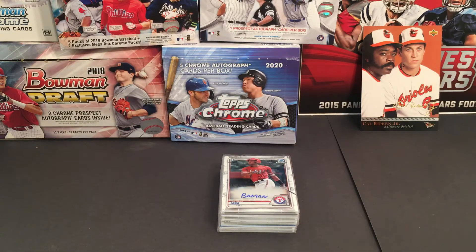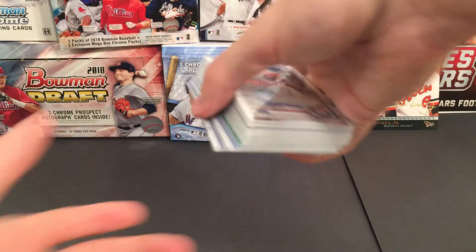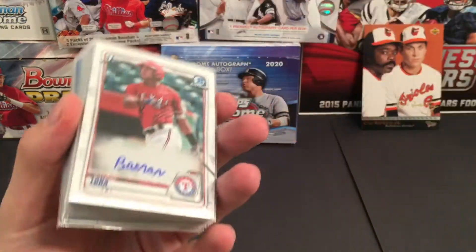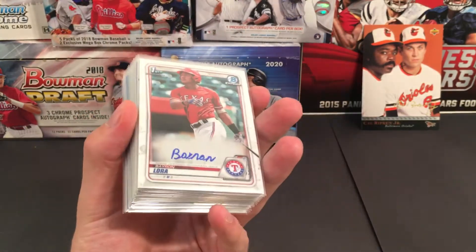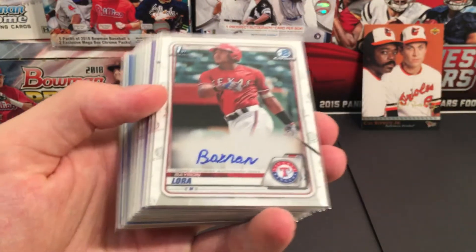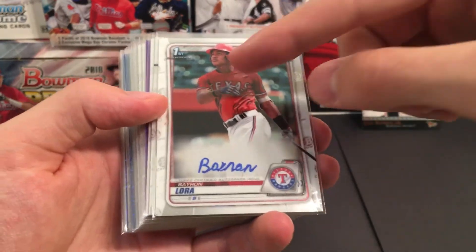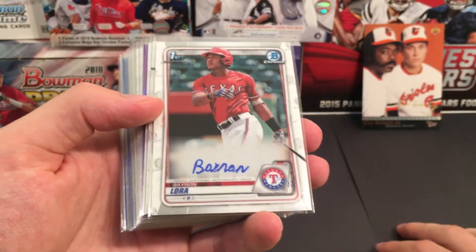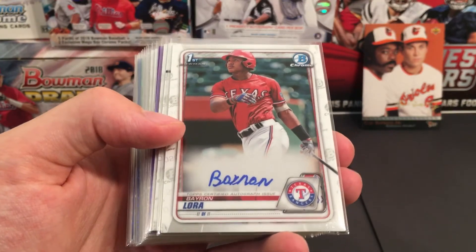What's going on everyone? This is going to be just the recap video for our 2020 Bowman HTA half case break. There are 18 on-card autos in this. I'm just uploading this because sometimes the live feed video takes a little bit to process, so we're just going to upload this one right here. You can also watch the full saved live feed — it should be saved any time now.